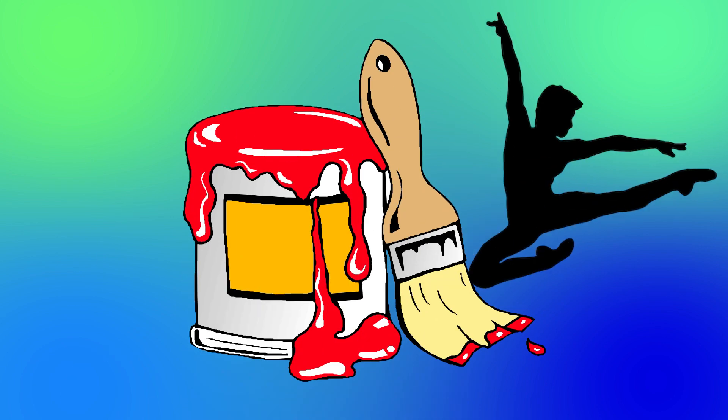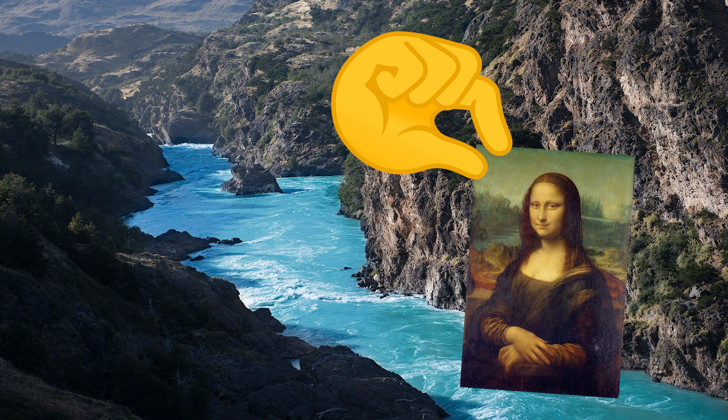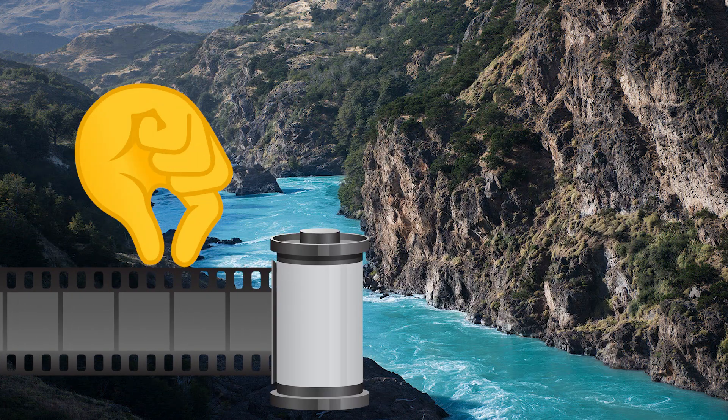Paintings typically have a few different details to look at when we examine them beyond the subject. There are concepts like the medium, the technique, lines, colors, space, texture — effectively a whole bunch of visual elements, most of which are especially notable when seen by the naked eye. Paintings are tactile in nature. That's how they're created, after all.